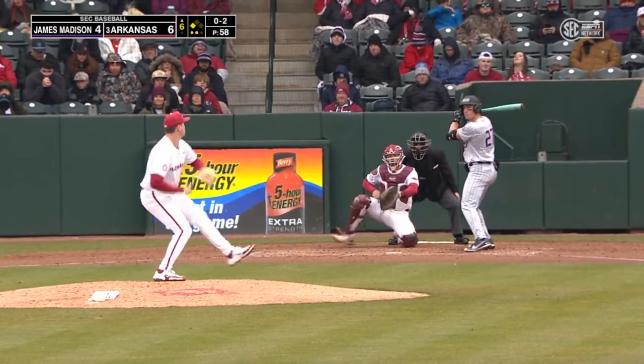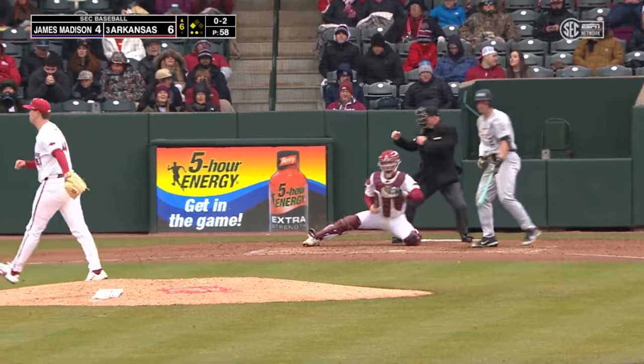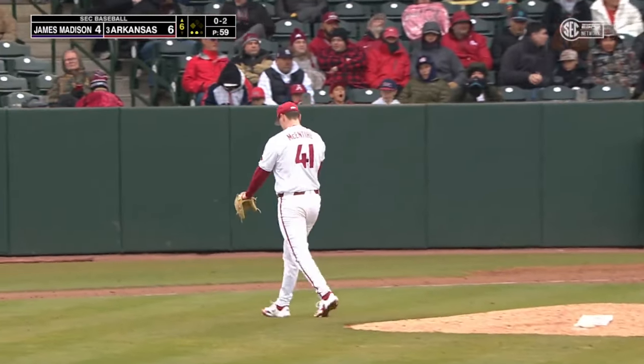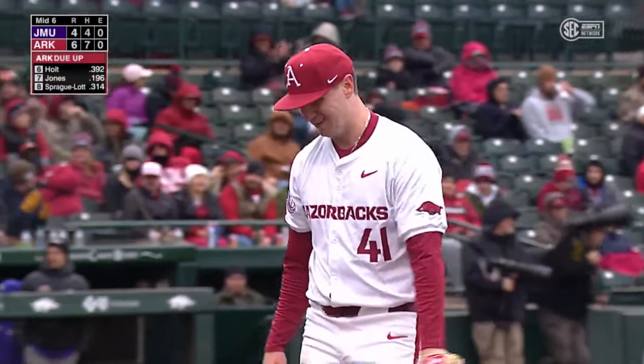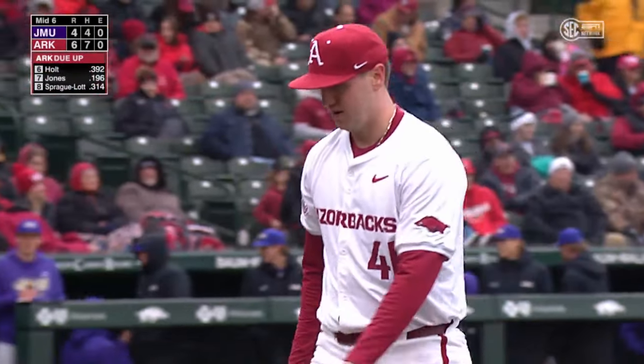O'Donnell struck out this last time, and against McIntyre — takes one on the corner, strike three. McIntyre in five innings keeps it under 60 pitches. Hopefully he's okay.